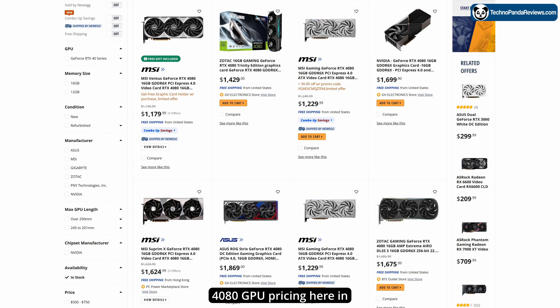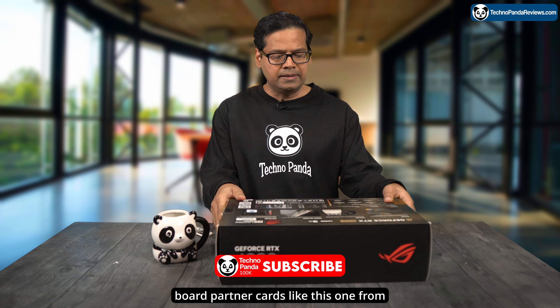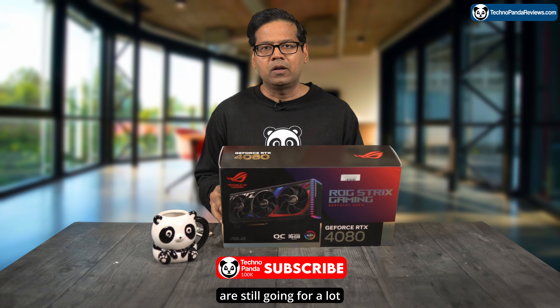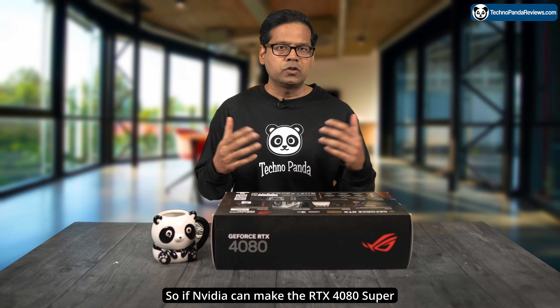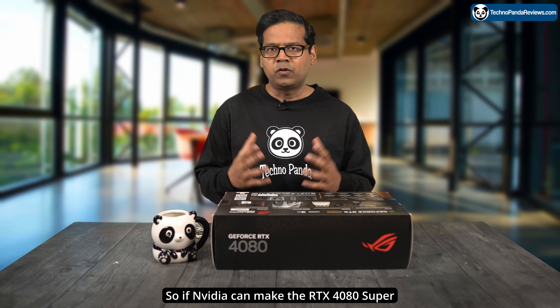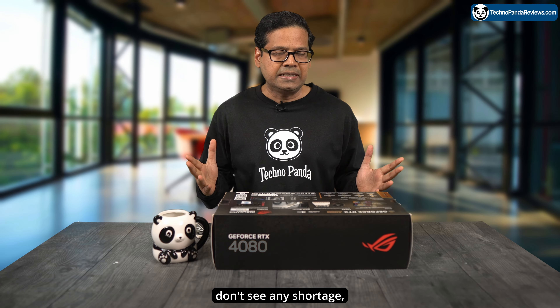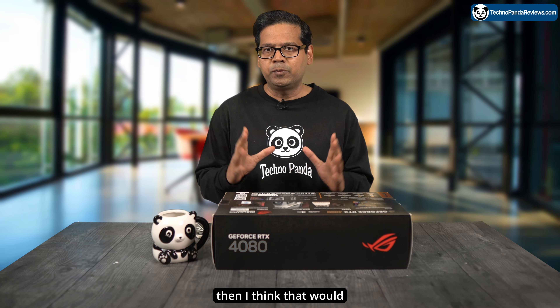If you look at the current RTX 4080 GPU pricing here in the United States, most board partner cards like this one from Asus, for example, are still going for a lot more than $1,200. So if Nvidia can make the RTX 4080 Super Founders Edition available at the retail price of $999, and if we don't see any shortage, then I think that would be a big deal.